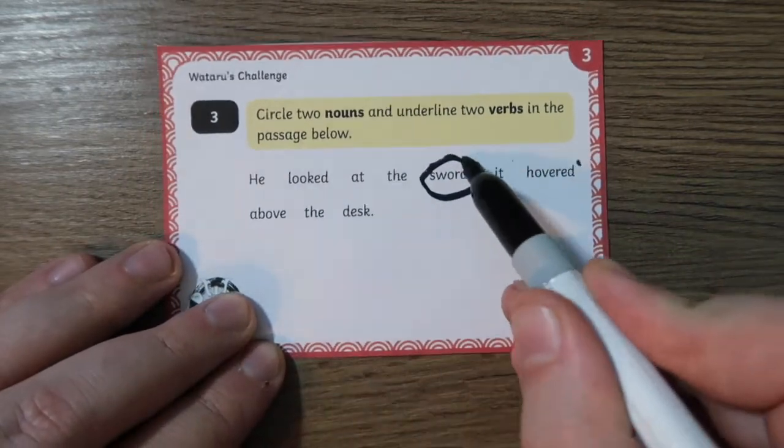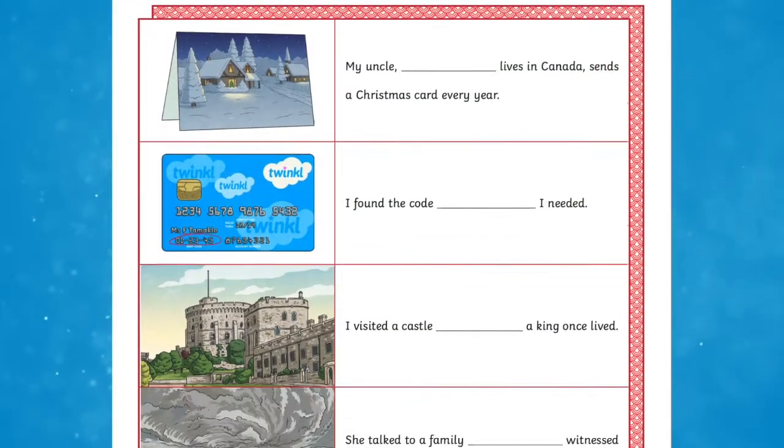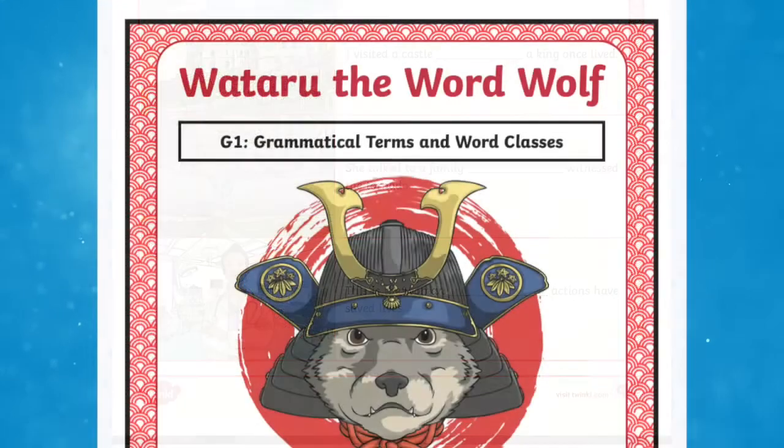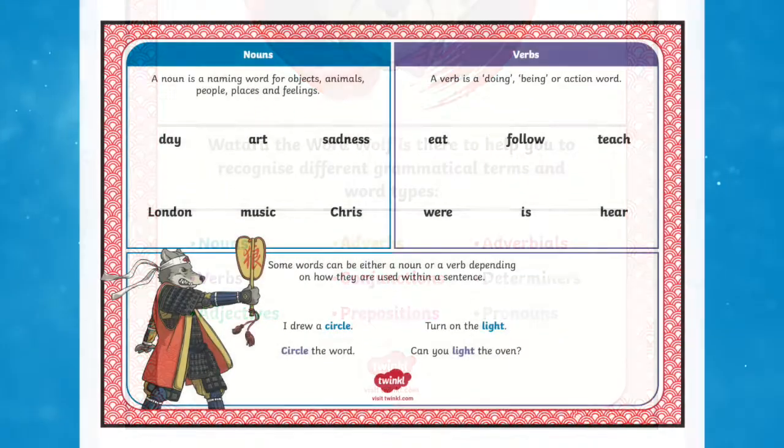These are easy to follow and can be used by the teacher, teaching assistant or even a parent. As you can see, Twinkl have a wide selection of resources ranging across the year groups. Whatever you need to help support your pupils, there is sure to be a resource on the website for you. I hope you've enjoyed this video and you can use some of these resources to support your learners. Thanks for watching and I'll see you again.